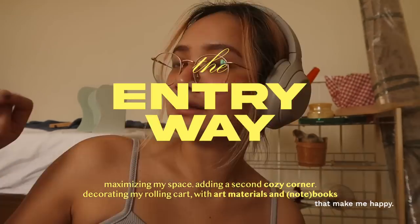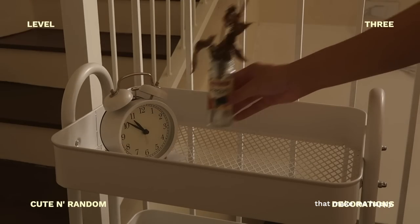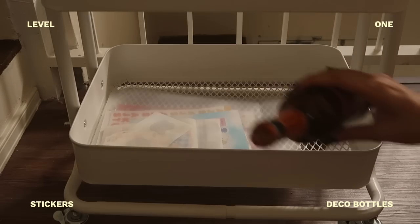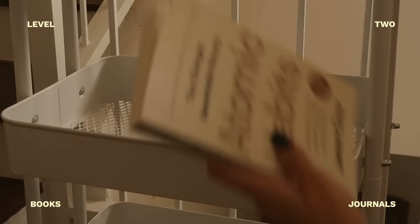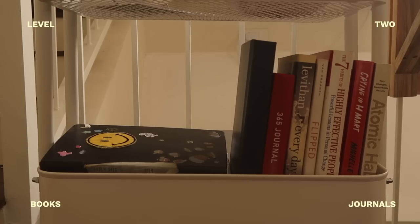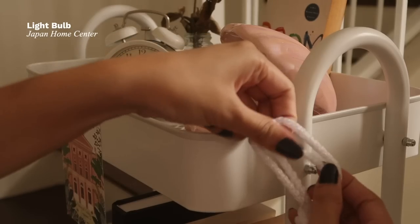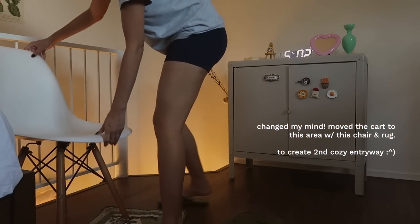Hello, mini update! I just finished decorating my rolling cart and foldable desk area, and honestly that took more than an hour. I originally wanted to put my art materials there so I can move it around and journal wherever I want, along with my journals, books, stickers, and other cute funky things I've collected. Thank you Pinterest — I literally just searched 'rolling cart aesthetic room' and got a bunch of ideas. Now my rolling cart is so cute, I'm so happy.